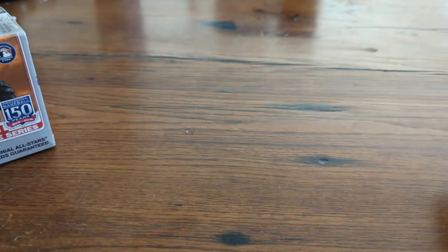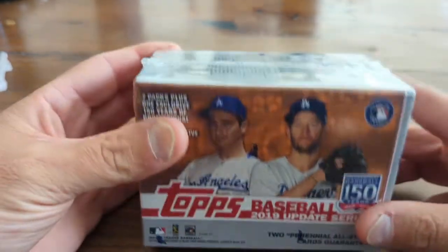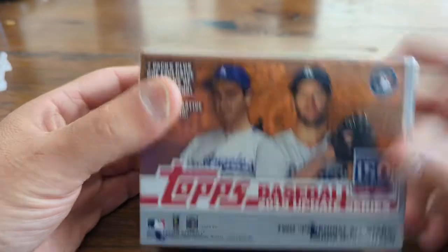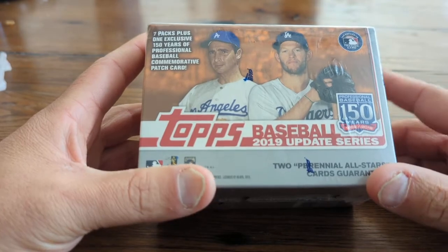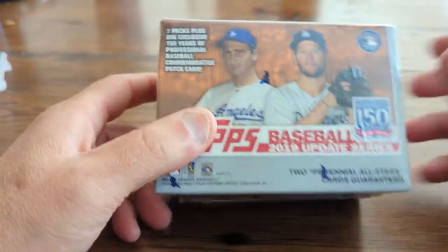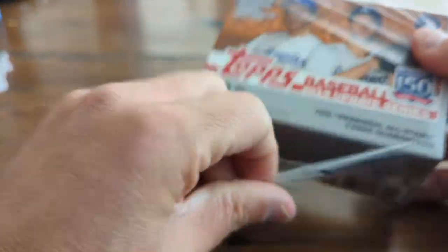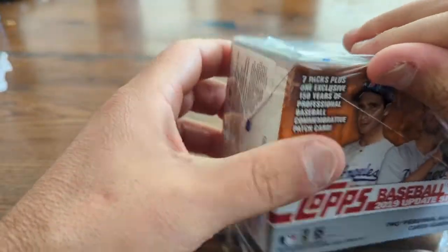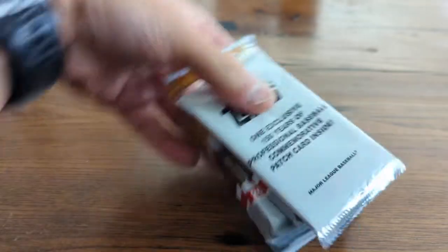Today we're looking at 2019 Update. I think the guy I'm looking for maybe is Austin Riley in this box for the Braves. We've got Ty France, Vladdy, Tatis, and some other good cards, but looking for parallels, autographs — who knows what we'll find. These boxes are going for roughly $65–70 on eBay. We're going to rip into this and see what we can find.